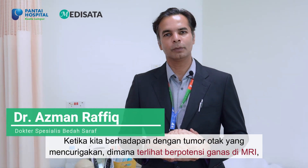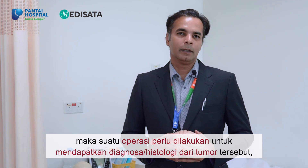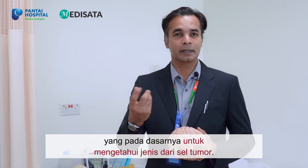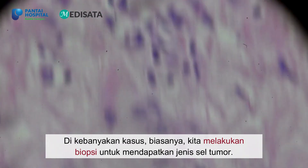When we are dealing with a suspicious brain tumour — something which looks potentially malignant on the MRI — then a form of surgery is required to obtain the diagnosis or the histology of the tumour, which is essentially the cell type of the tumour. In most cases, we may need to do a biopsy to obtain that cell type.